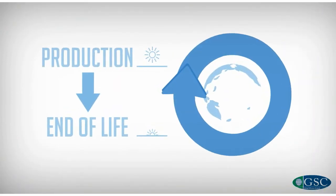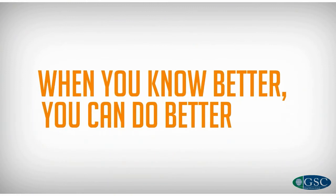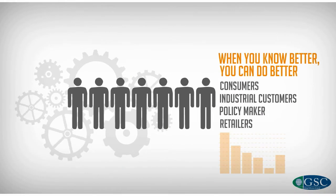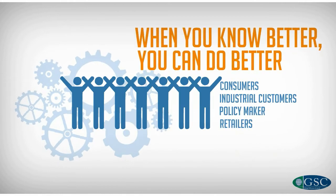This study is a first step. It's only when you know better that you can do better. Now that we have the data, the industry and its partners can strive for continuous improvement.